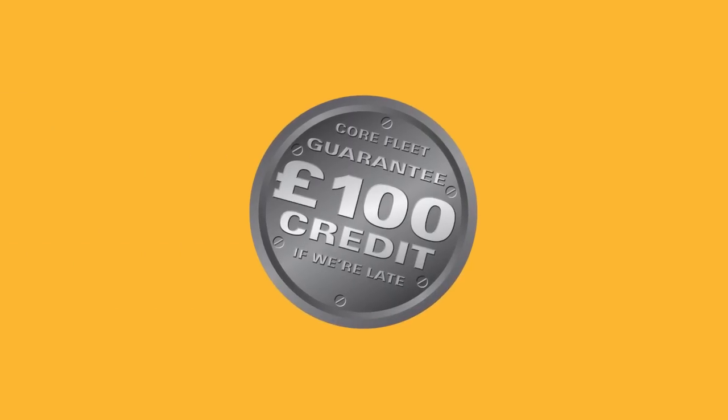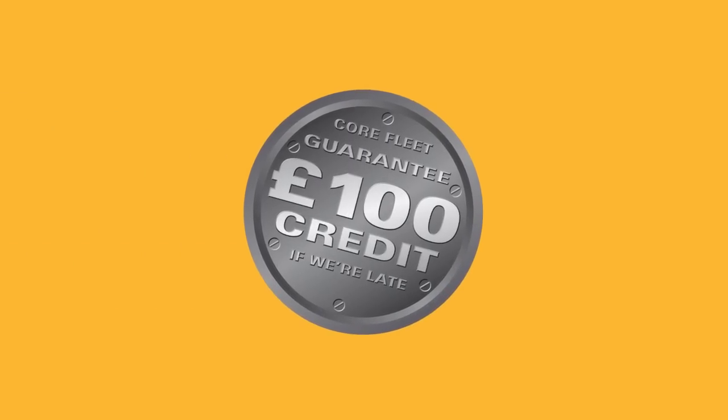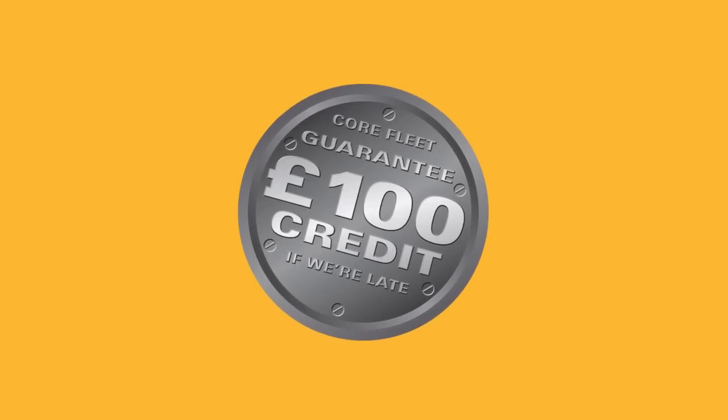The Hewden Core Fleet Guarantee assures our customers a £100 credit if we're late — even if we're five minutes late. Even if there's a herd of cows on the road just before we get to the job site, we'll pay out transparently and you won't have to do anything to claim that credit note.